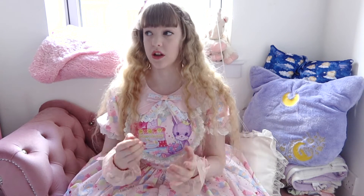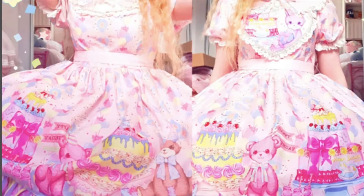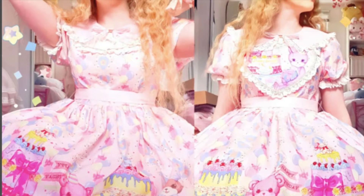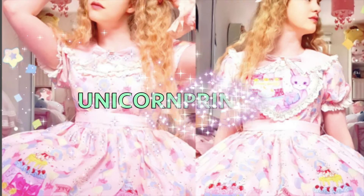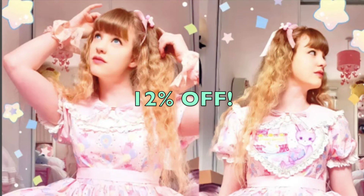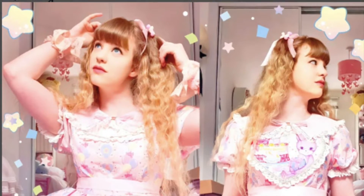Those are the details of my new Lollipops Lolita dress. I'll leave the link in the description where you can pick one up. I actually have a code now — they just gave me a code, it just turned May and I got an email. The code is UNICORNPRINCESS, all one word, all caps, and you can get 12% off. Please use my code to get money off.